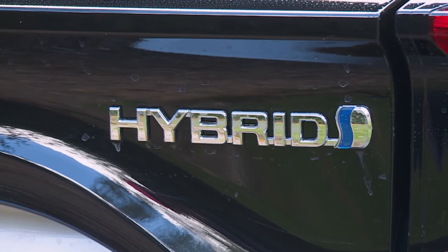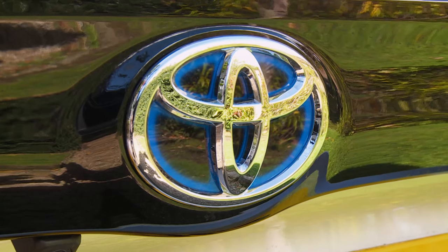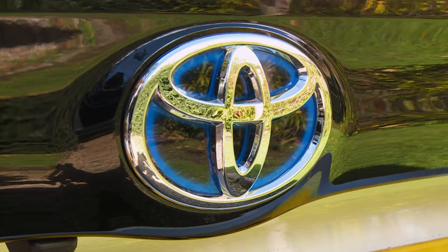Unlike earlier Toyota hybrid models, there's no extended warranty for the hybrid components specifically. However, after the five-year warranty expires, you can renew it at extra cost for a further year or 10,000 miles, and you can do that every 12 months up to the 15th anniversary of the car's initial registration, provided a hybrid electric service is regularly carried out at a main dealer Toyota hybrid electric specialist.